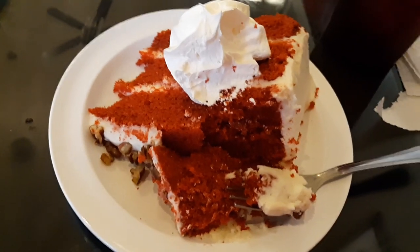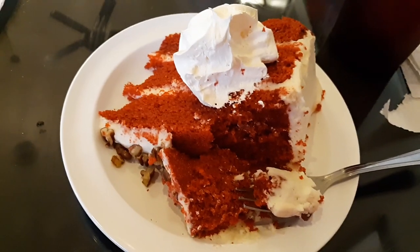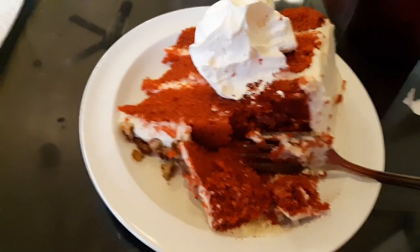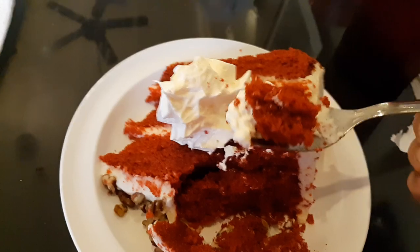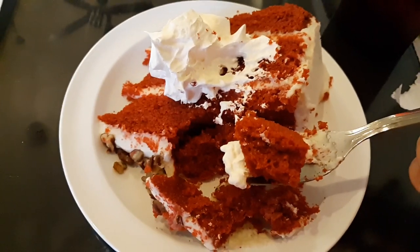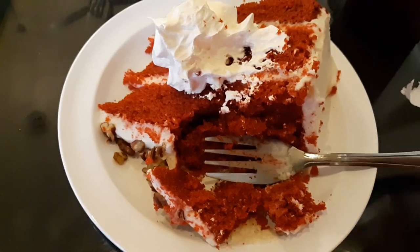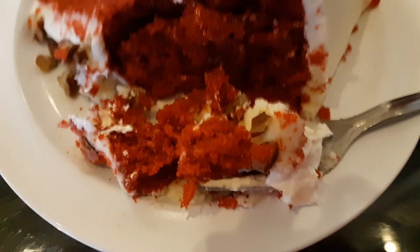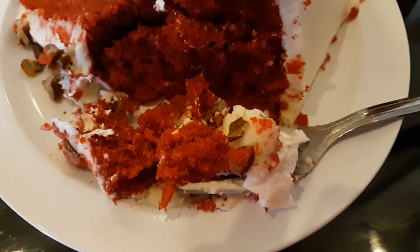This is absolutely the best red velvet cake I've had. This is awesome. Even if you come to Warm Springs and spend the afternoon, come to the Bullock House — they have the best food and the best desserts you've ever had in your life. They have their own baker here at the Bullock House that makes their cakes. This is phenomenal.